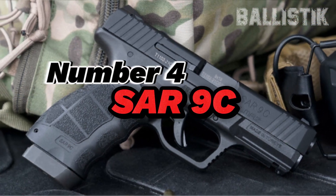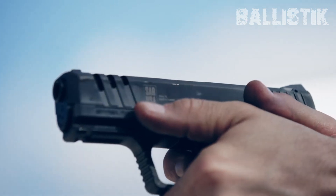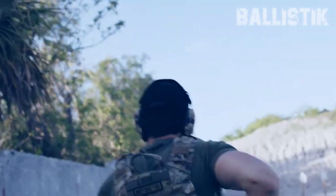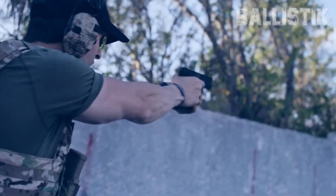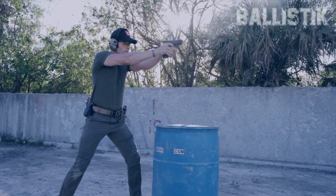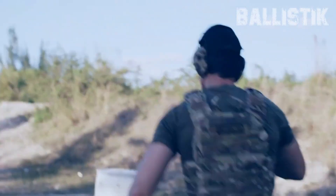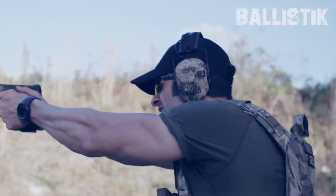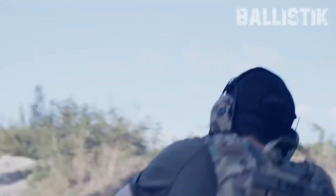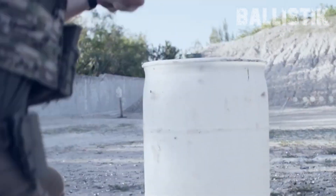Number 4: SAR-9C. The SAR-9C just rolled onto the scene from Sarsilmaz, a gunmaker in Turkey. They're known for quality, and this one's a winner. It snagged Turkey's own pistol project and now it's the standard issue sidearm for their armed forces. This bad boy got pushed to the max during testing — think desert, arctic, drops, and a whopping 150,000 rounds downrange. It's got a polymer frame that's got your back. You can even switch up the back straps and side plates for a comfy grip that fits all hands.